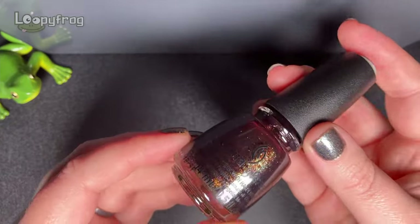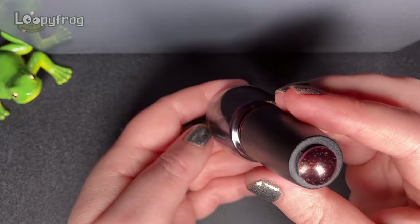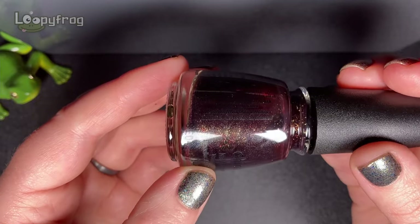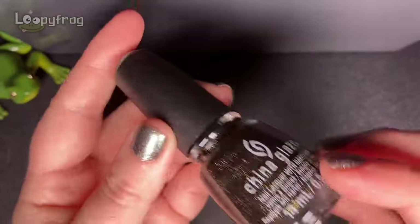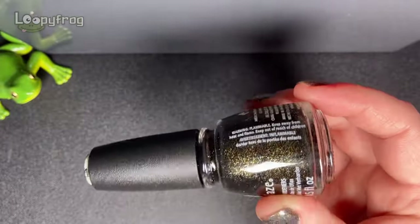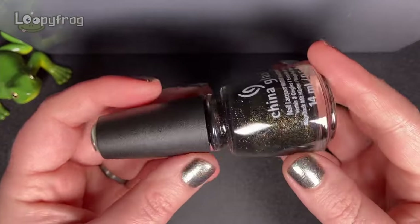That is just one sexy polish. Here we have a China Glaze - this is Autumn I Need - and it's just this gorgeous reddy brown with little gold glitters. Actually there might be something else in there too but it's absolutely gorgeous. And another China Glaze - this is Ashen Burn - it's a perfect November sort of polish.